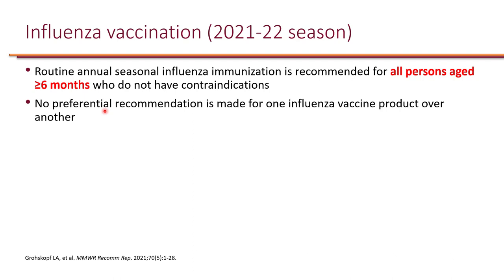Let's take a look at CDC ACIP recommendations for the 2021-22 influenza season. Routine annual seasonal influenza vaccination is recommended for all persons aged six months and older without contraindications. There are some nuances between the different vaccine formulations; however, the CDC wants as many people to get vaccinated as soon as possible, so no preferential recommendation is made for one influenza vaccine product over another.